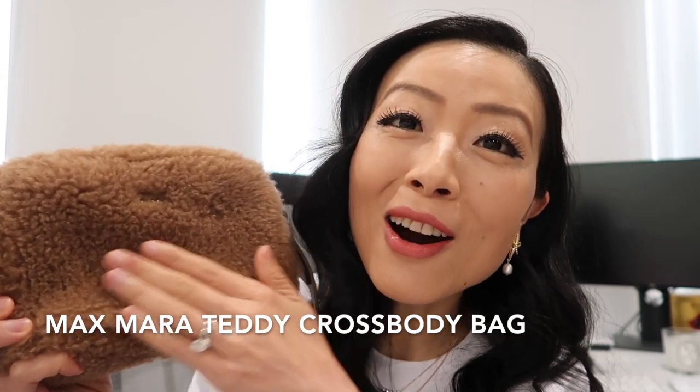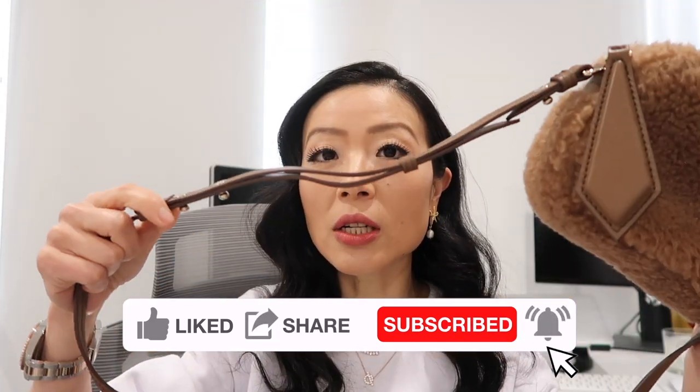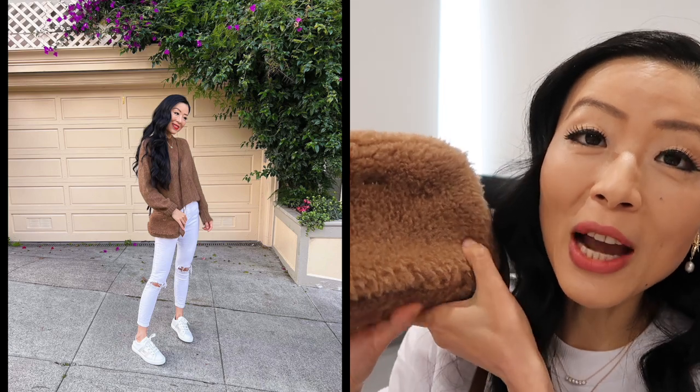The next one is my Max Mara Teddy crossbody bag. Look at how soft this teddy material is — it's just such a cute mini crossbody. It says Max Mara here, and you can adjust the strap to some degree. There's a giant zipper pull which makes it super cute, and it's really easy to open and close. There's a pocket inside and one main compartment, and it can easily fit my iPhone 13 Pro Max with quite some room left.